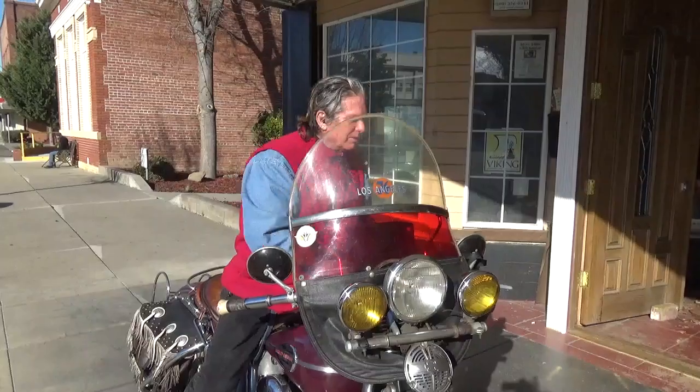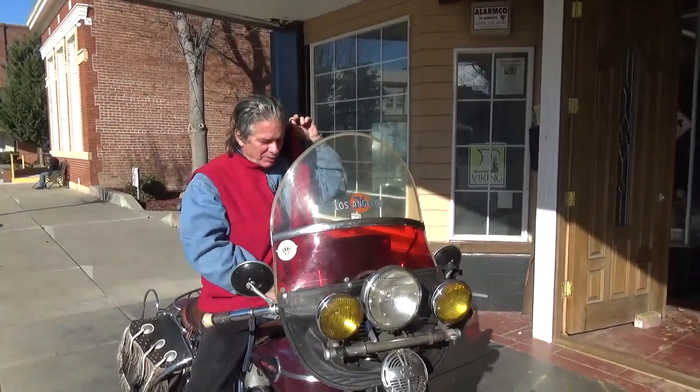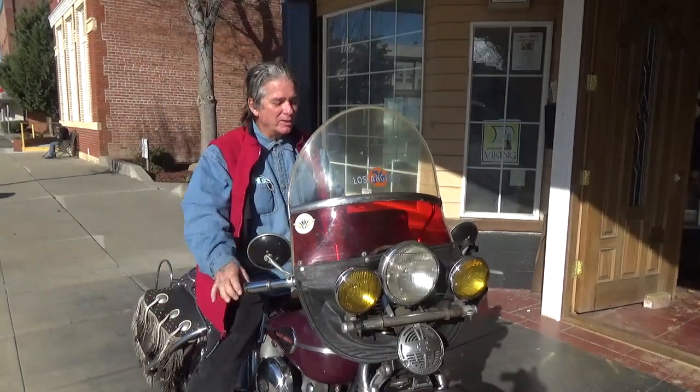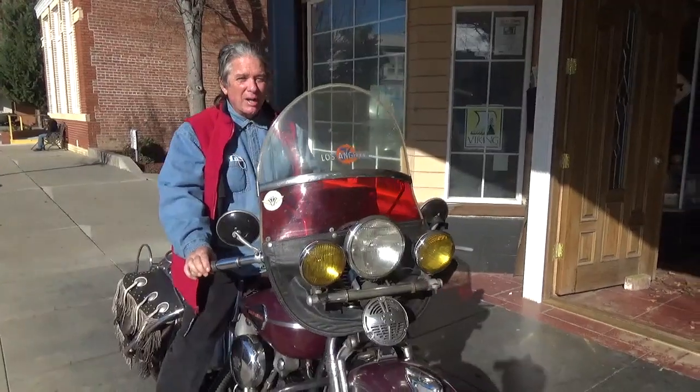Hopefully I'll be able to keep this beautiful bike and go on some rides with them. We'll get some videos of us going on rides and stuff if that happens. Otherwise, she's going to go on eBay with the 49 and we'll see what happens with that.